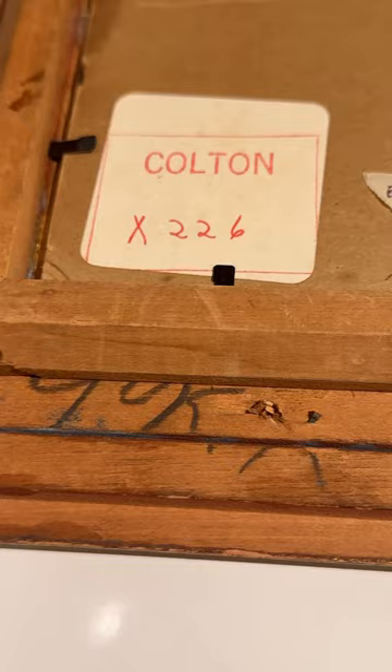This actually came from the Colton family, and if you look on the back you'll see a Colton tag — that was the inventory tag. So if you ever see one of these small paintings and you see one of those tags, you know that it probably came from the family.